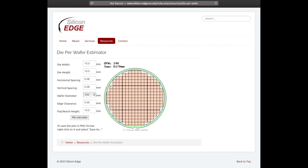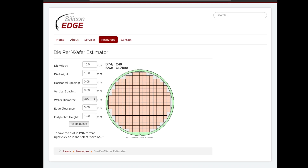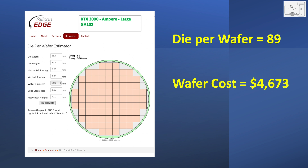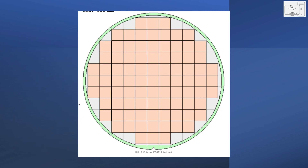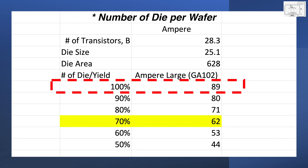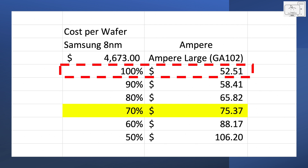Since we know the area of the die, we can use one of the available die per wafer estimator tools online to calculate how many die you can expect from a 300mm wafer. Starting with the Ampere large die, which has a die size of 628mm², you get 89 die per wafer. The die cost is the wafer cost divided by the number of die — at about $4,700 per wafer divided by 89 die, it's about $52 per die. That assumes 100% yield, but no fab operates at 100% yield. Defects in the wafer render a percentage of die non-functional. At 50% yield, you would have only 44 functional die, increasing cost from $52 to $106.